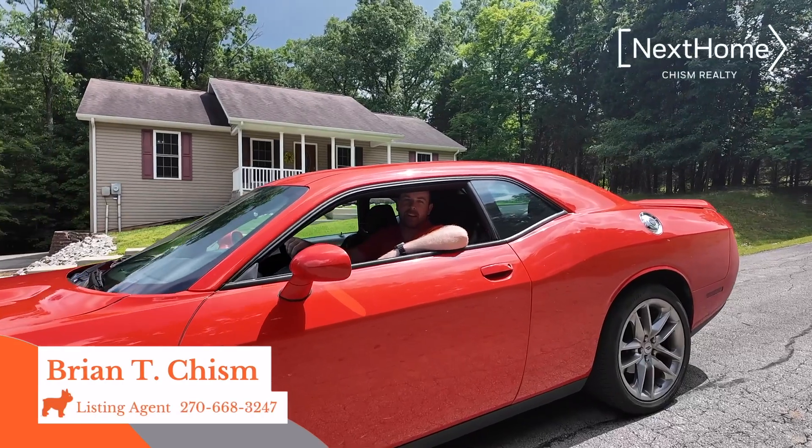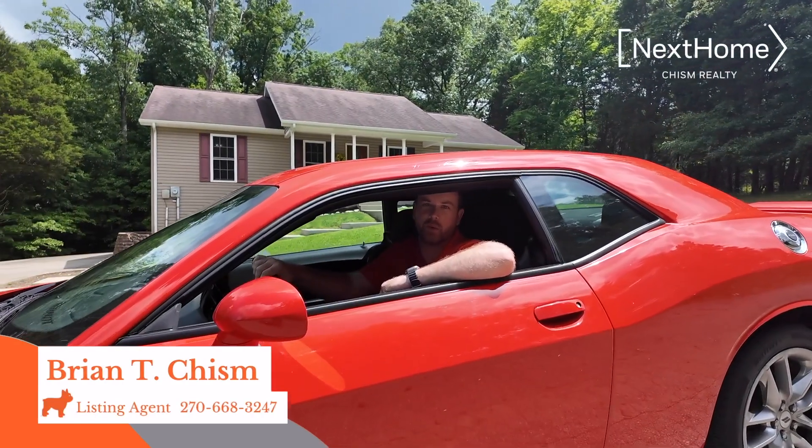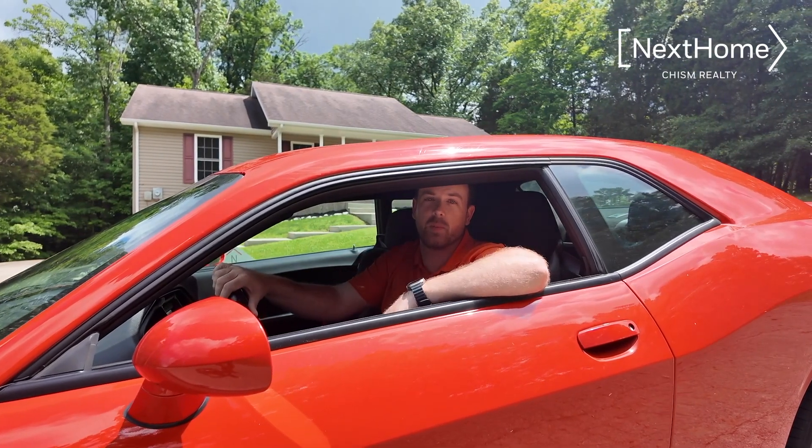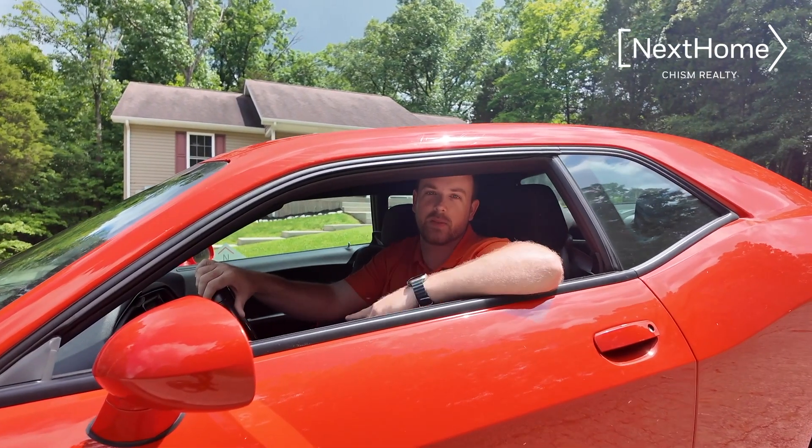I'm Brian Chisholm and today I'm excited to showcase 34th Thistle Court in Doe Valley. This is a four-bedroom, two-bath home on four lots making up 1.3 acres. Let's go check it out.